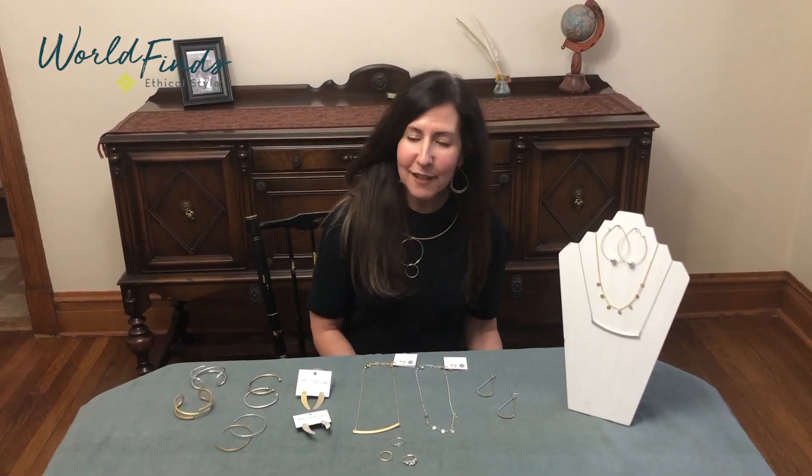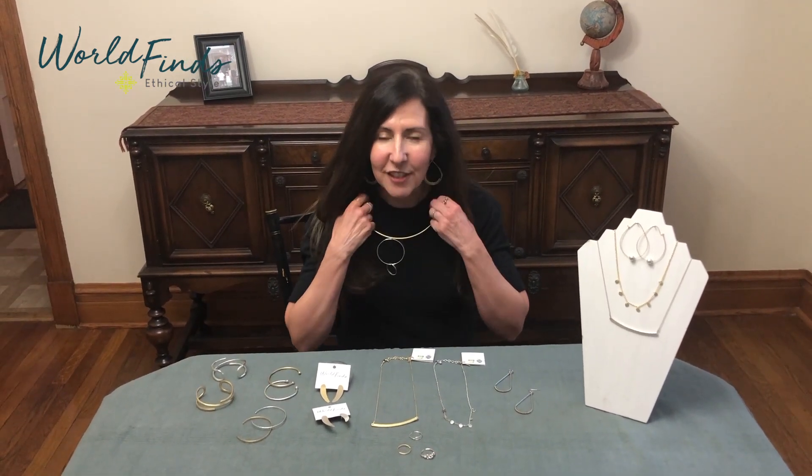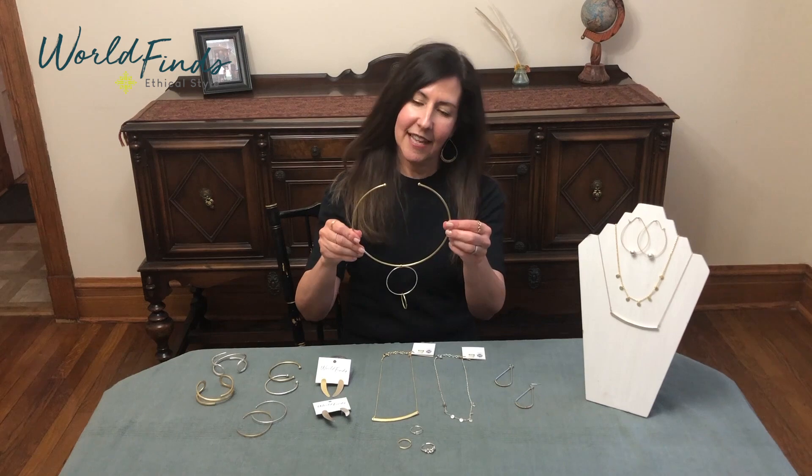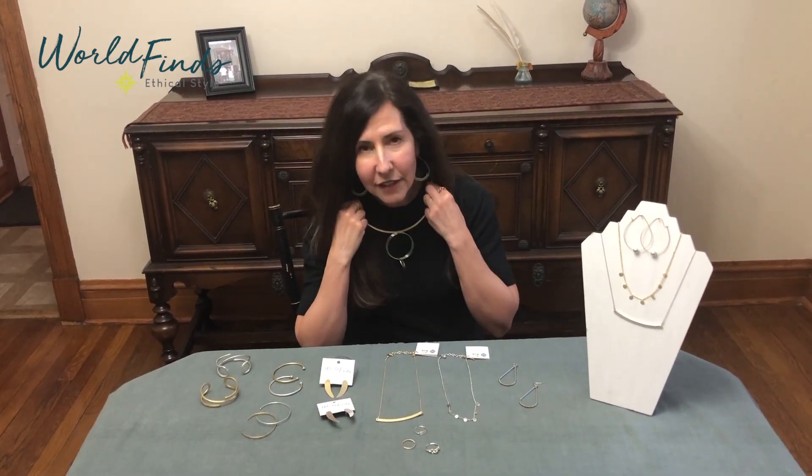Hey everyone, I'm back to show you our brand new metallic collection for spring. My most favorite style from this whole collection is the encircled collar necklace. It's gold, it's silver, it's lightweight, it's statement making. I love it — it's my favorite.